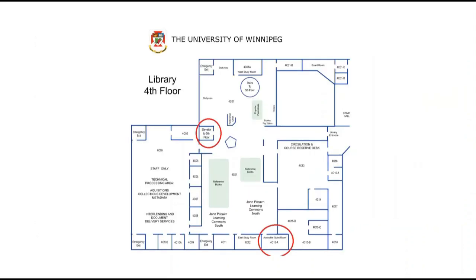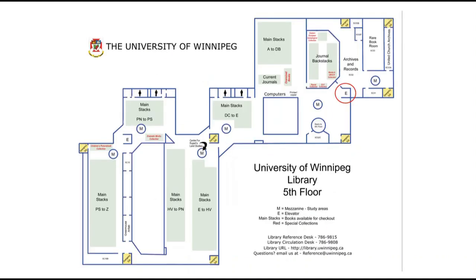Here is a map of the fourth floor of the library. You can see in the upper left where the elevator is available to take you to the fifth floor but not to the ground floor. At the bottom you will also see the accessible quiet study space. Here is a map of the fifth floor — note circled in red the elevator from the fourth floor.